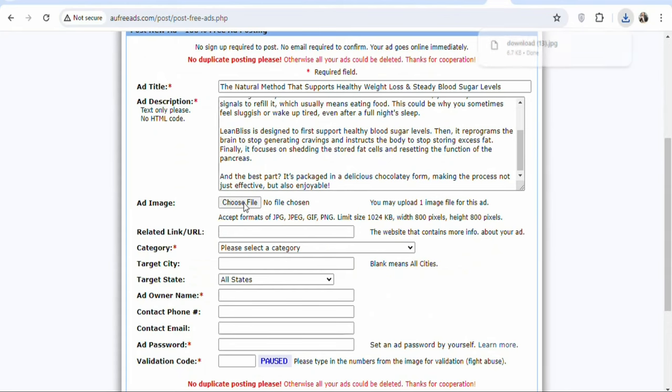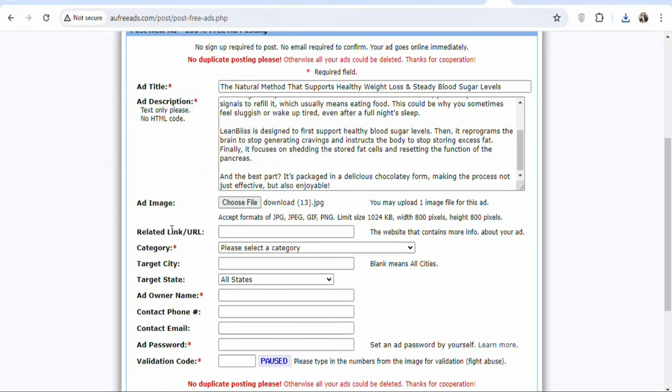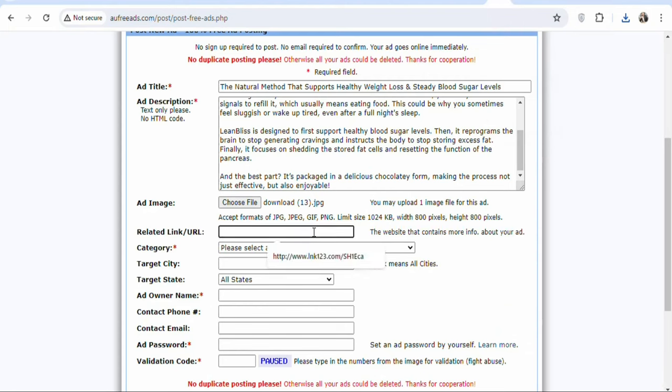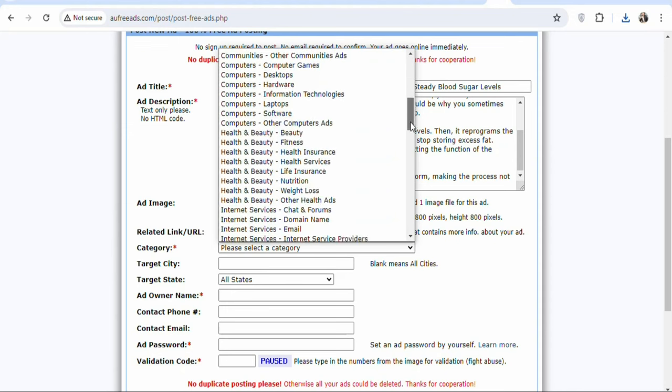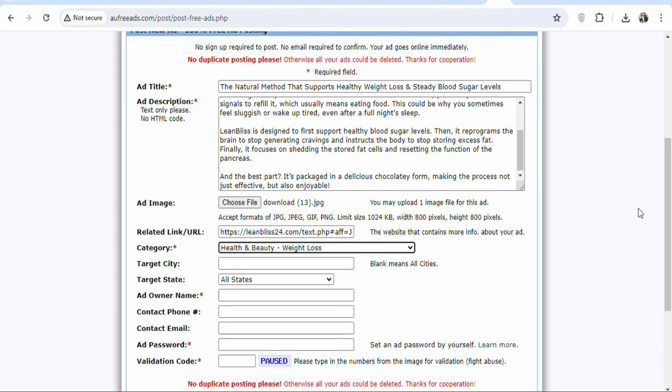Once you save the image onto your device, click on 'choose file,' select the image, and click 'open.' Once that is done, you have to copy your affiliate link and paste it in the related link or URL field. Come back and click 'copy promo link' to copy your affiliate link, then paste it in that field. Once done, you have to select the category — scroll down and select the right category. Under health and beauty, they have subcategories such as life insurance, health services, health insurance, fitness, beauty, and weight loss. Select 'weight loss' because the product is a supplement that helps people lose weight.